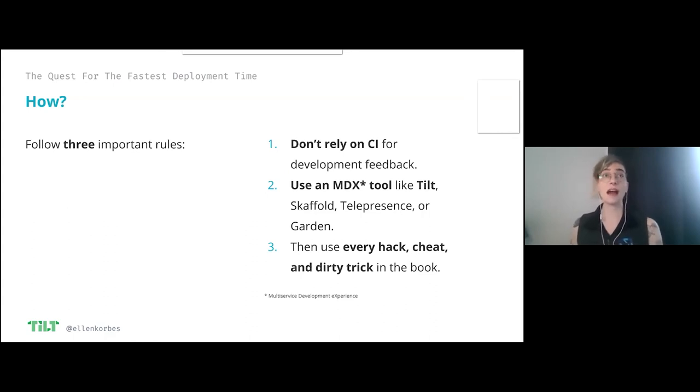Use CI after. I wrote some code, I checked that it works, I got my feedback, this is ready to push, ready to go to production — then you push it and CI tests it. But before that stage, you don't need CI. The second thing I would say is use an MDX tool. MDX stands for multi-service development experience — I came up with that term, and then I talked to everyone in that niche and we all hate it, but it kind of stuck.